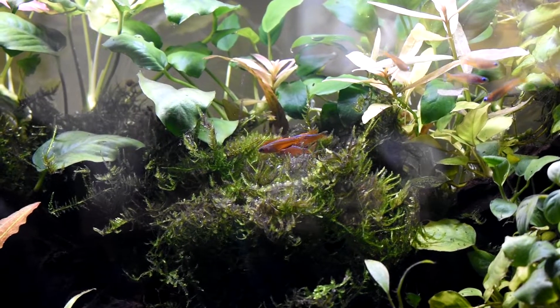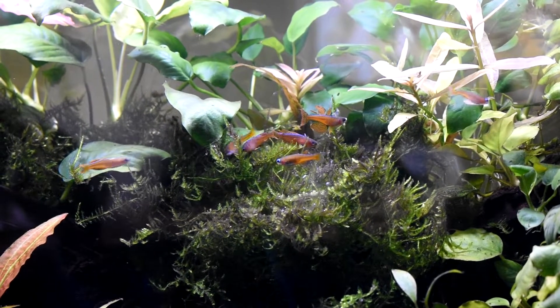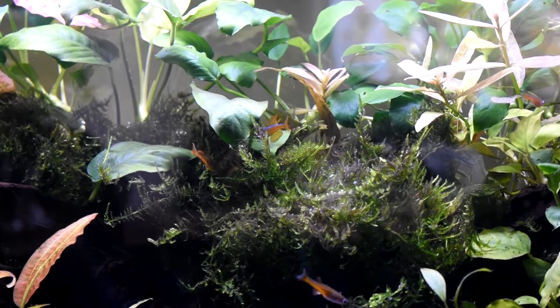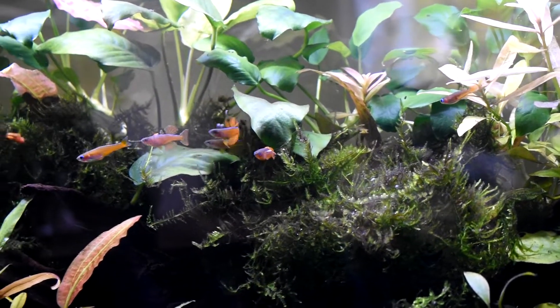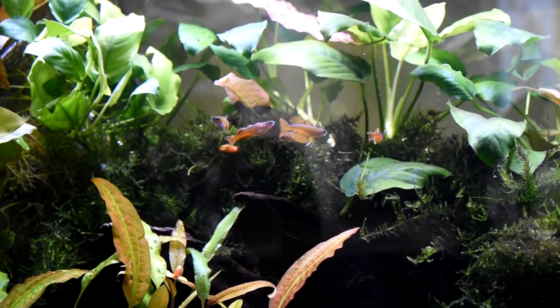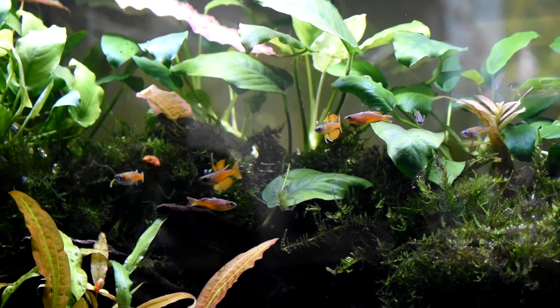Yeah, they're pretty awesome, I've never kept these guys before. If you look at that little male there, I don't know where he gets off having that long of a dorsal fin. His first dorsal fin is long — it almost looks like a little kind of fairy type fish. So they're pretty sweet.